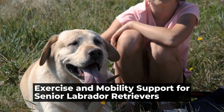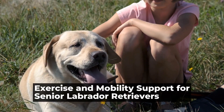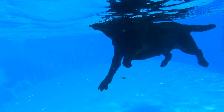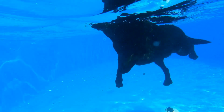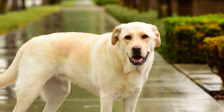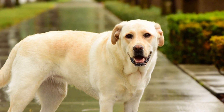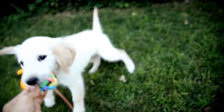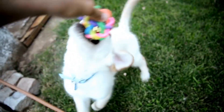Exercise and Mobility Support for Senior Labrador Retrievers. As Labrador Retrievers age, they often face challenges with exercise and mobility. This can be attributed to a variety of factors, including joint stiffness, weight gain, and muscle weakness. It is crucial for owners to understand the unique needs of senior Labradors and provide appropriate exercise and mobility support to ensure their pet's well-being.